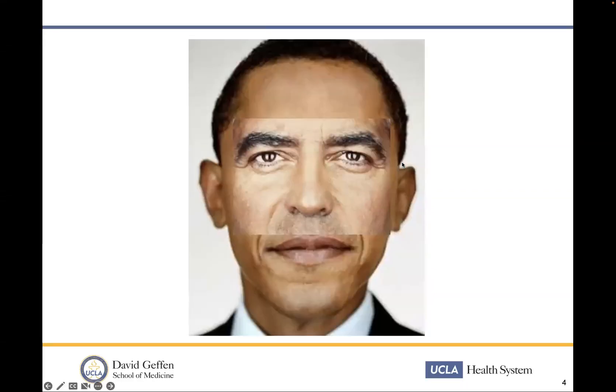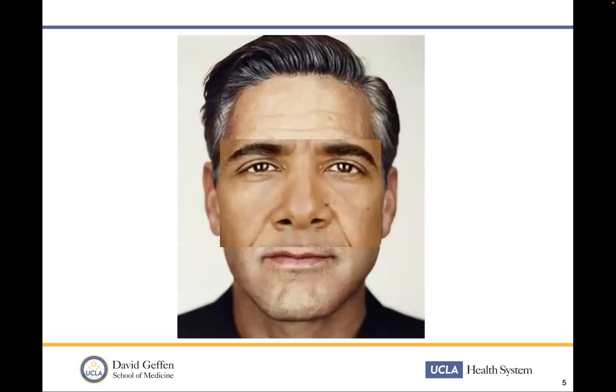So let's play on that. When you look at this slide, you automatically, without even thinking about what my question is, you have a thought as to who this may be. You only base it on the mid-face. Same slide, different mid-face. And you quickly make a first judgment: who am I looking at? What is your first gut feeling as to who this is?